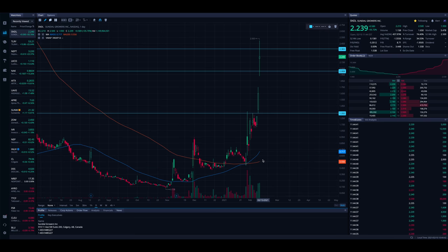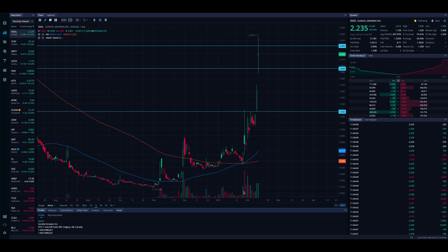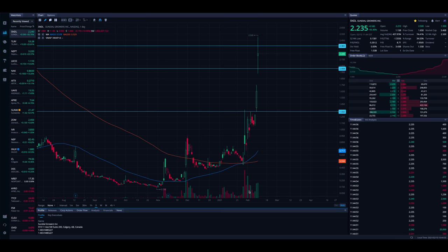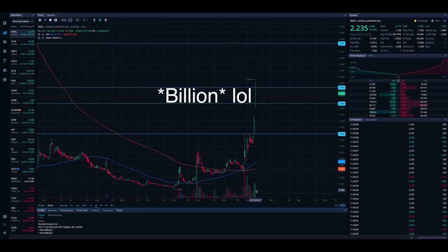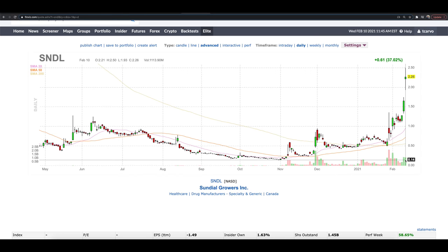Volume precedes price. Even when the stock price wasn't moving too much, if you look at some of these volume bars the past couple of weeks — these were crazy volume days. We're talking about days where the stock was seeing volume over 1 trillion shares traded. I can't even believe I'm saying that. Over 1 trillion, even 2 trillion shares traded today so far, and the day is only halfway over. There's absolutely incredible volume coming in. Looking back at Finviz — yeah, this is just nuts. We haven't hit some of the high volume days we saw just before February, but we are still seeing significantly higher volume than we saw throughout much of the past couple of months.